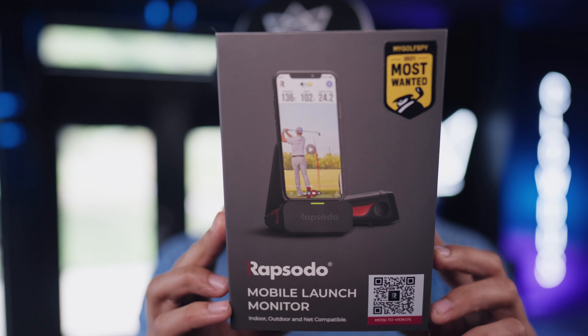When it comes to knowing how far your clubs actually carry the ball, how are you going to do that? Sure, you could go to the range and hit 50 balls and guess, but I don't like guessing. I like playing by the numbers, so I got this nifty little tool — it's the Rapsodo Mobile Launch Monitor, and this thing is awesome.